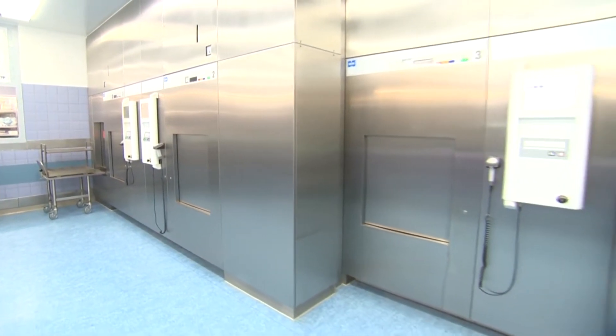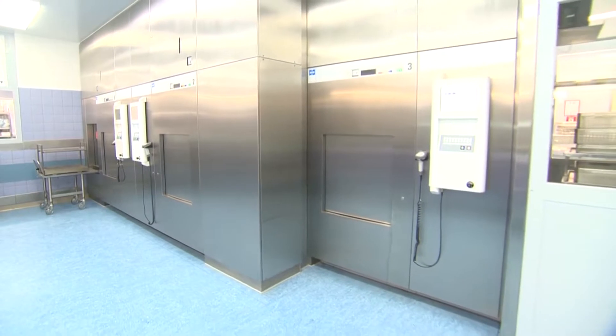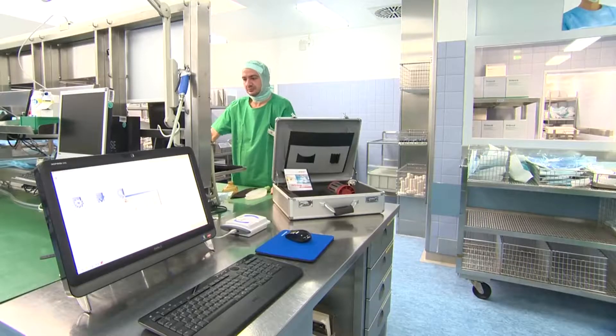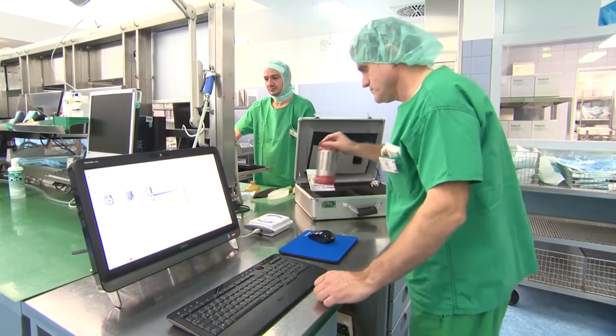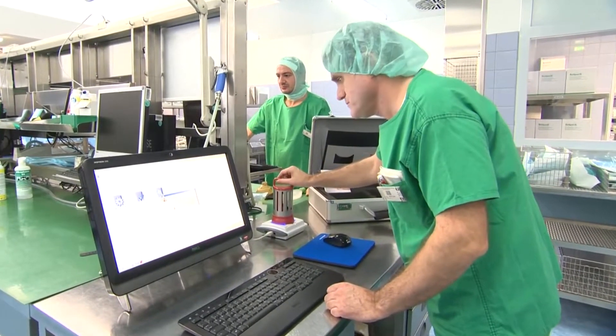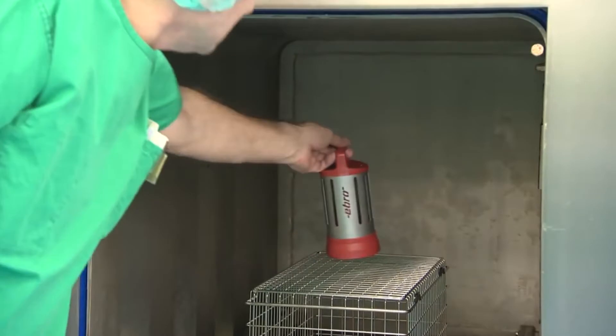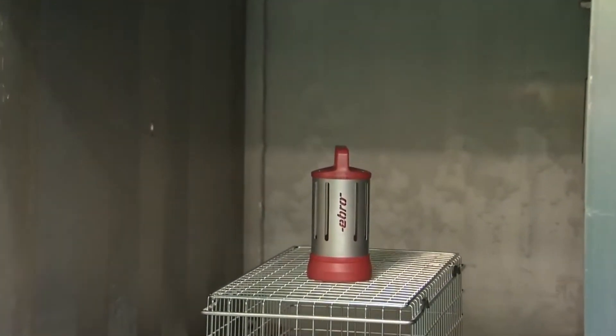The daily Bowie and Dick test is an important element in ensuring that the steam sterilizer is functioning properly. An alternative is the electronic Bowie and Dick test. Deficiencies such as air injection in the sterilization chamber, leakage, or inadequate evacuation will be reliably identified by the Bowie and Dick test and the software pertaining to it.